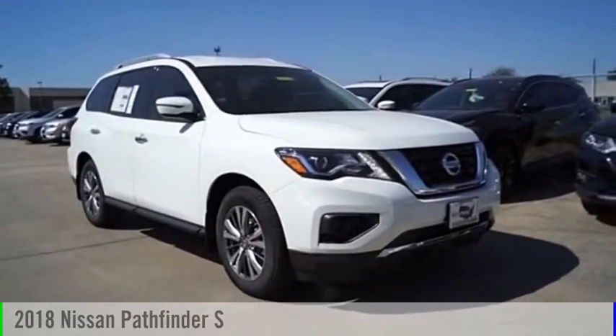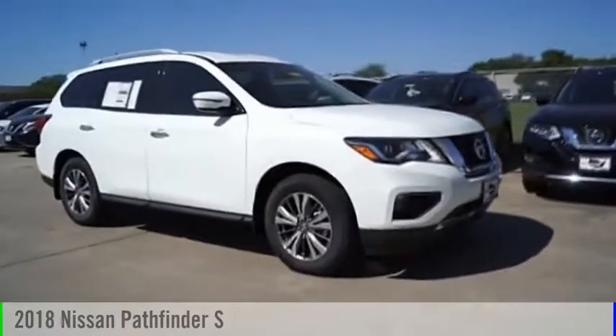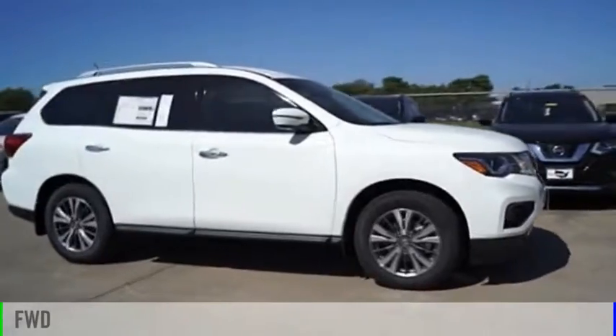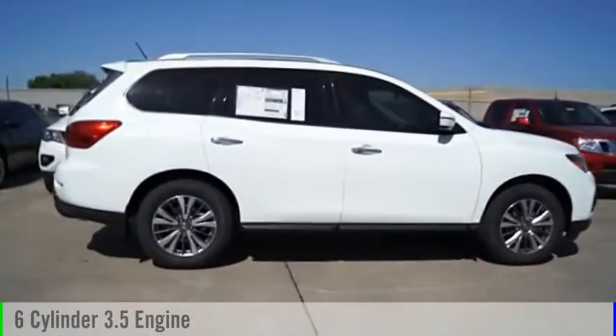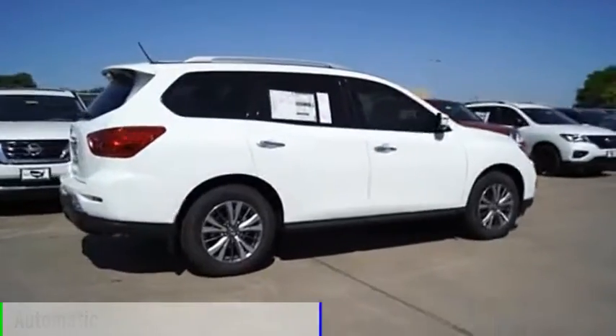You are going to love the 2018 Pathfinder. This vehicle is powered by a front-wheel drive, six-cylinder, 3.5-liter engine, and comes with an automatic transmission.